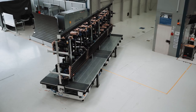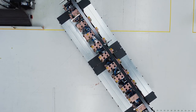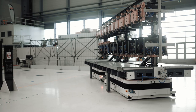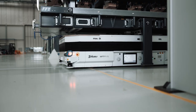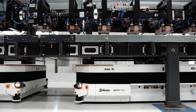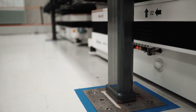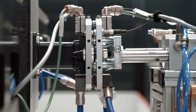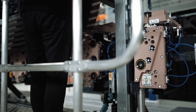Due to its omnidirectional drive system, the interlinked vehicle operates agilely even in very limited spaces. A special design enables transport without deformation to the mobile holding fixture. Guided by QR tapes, the mobile system can position itself precisely, enabling an automated connection of the media supply.